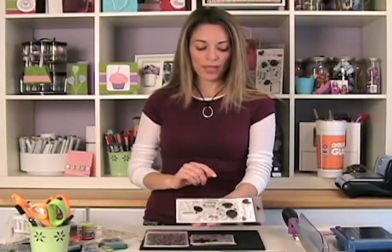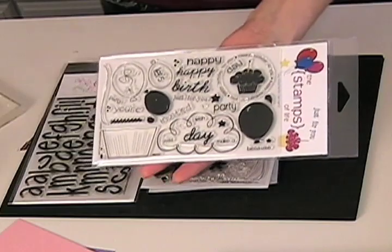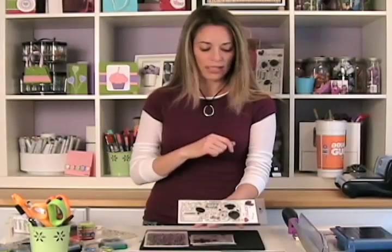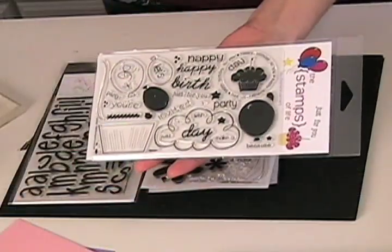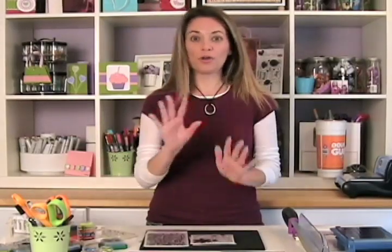I have three stamp sets to share with you, as well as the one we released on the first of this month. The one released on the first is our birthday set — it has 40 different stamps with it, lots of fun stuff: the cupcake, the balloons, the outlines. Some of you have already seen this. It has a cute little ring and 'Happy Birthday to You.'